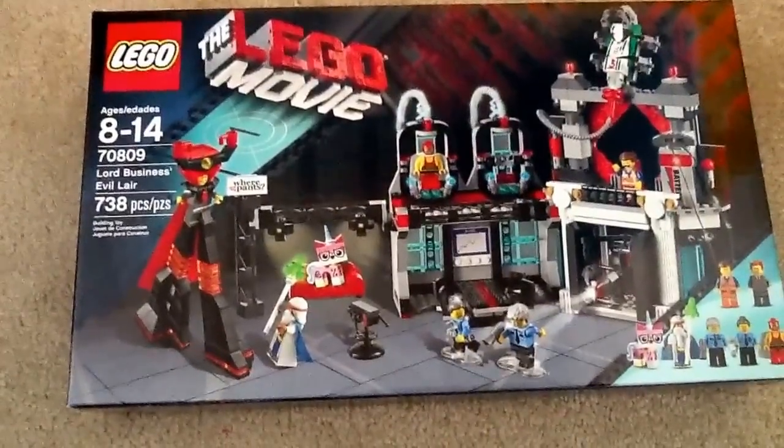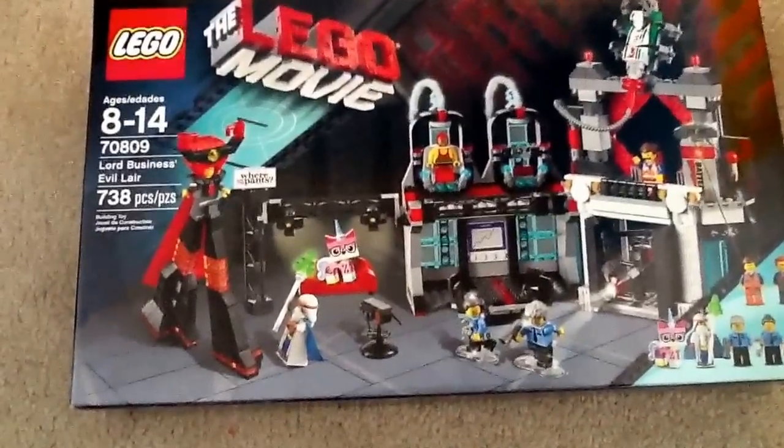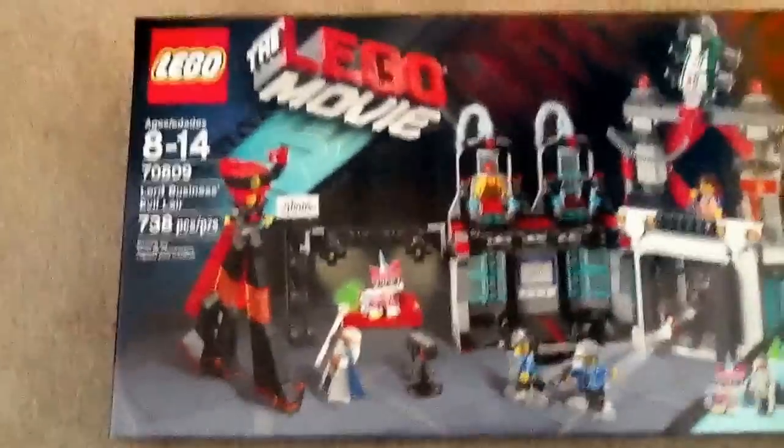Hey everybody, GoldenNinja3000 here, and today I have another unboxing for you. This is my third set unboxing, and it is for the Lego Movie.